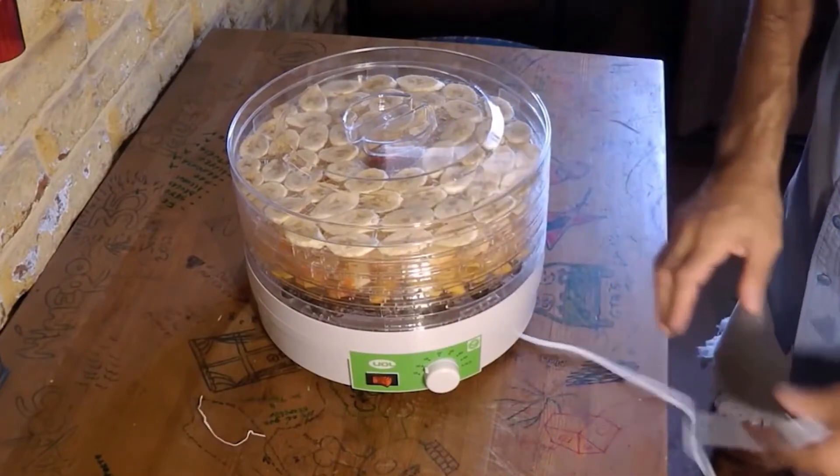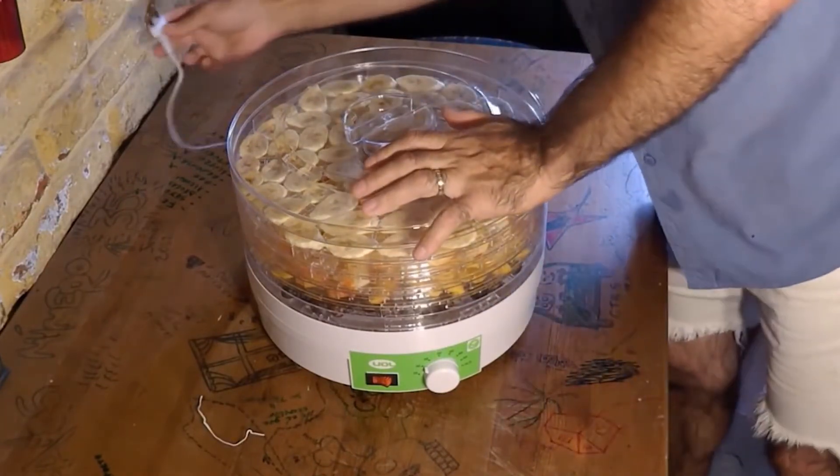One downside is that there's no timer. Also, its internal capacity is a little smaller despite the number of trays.